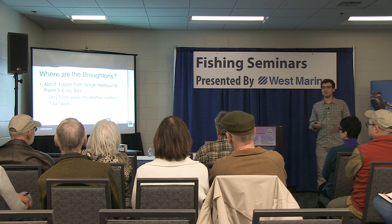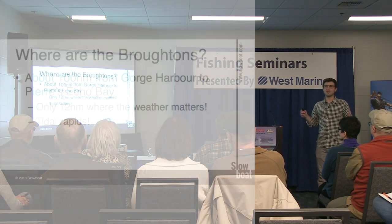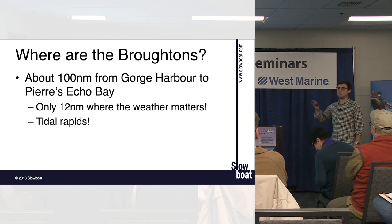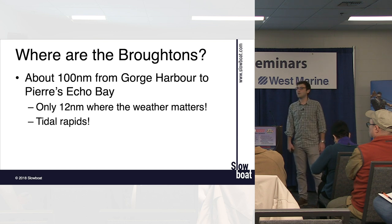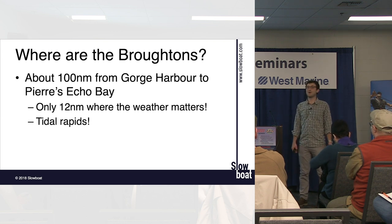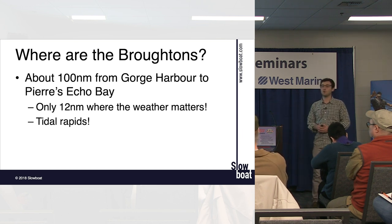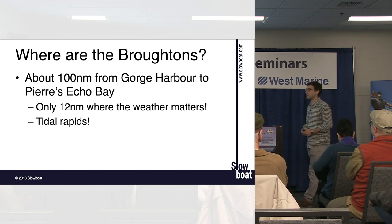A quick overview: the Broughtons is an all-encompassing term for the area north of Desolation Sound but south of the north end of Vancouver Island, over towards the mainland side — a bunch of islands and channels. It's less than 100 nautical miles from Gorge Harbour to Echo Bay, with only 12 miles where weather really has any impact. Generally, it's no worse than crossing the Strait of Georgia, and often a lot easier.